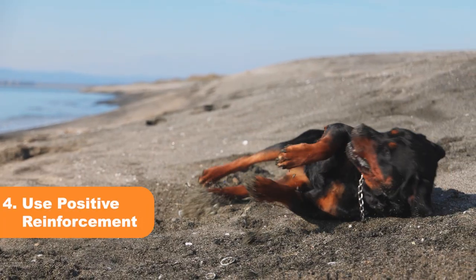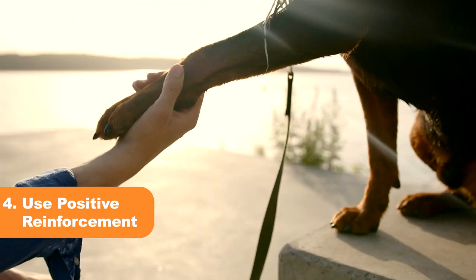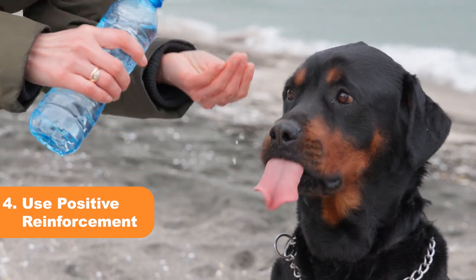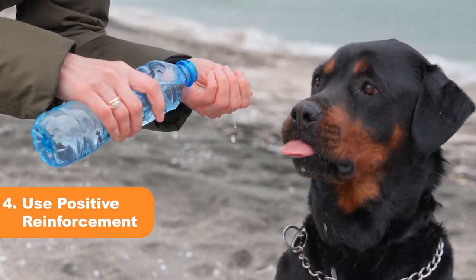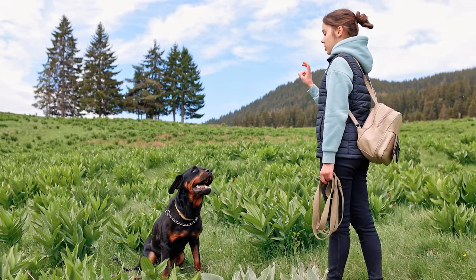Tip 4: Use positive reinforcement. Positive reinforcement is key when it comes to training your Rottweiler. Reward good behavior with treats and praise, and redirect any unwanted behavior with a firm no and a redirection to a more appropriate activity.